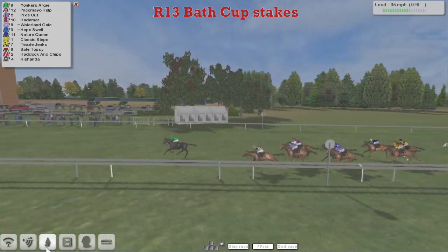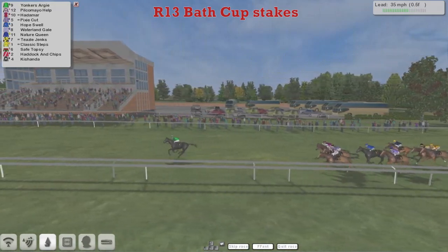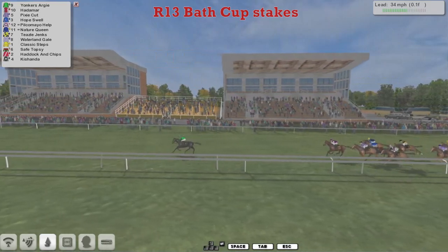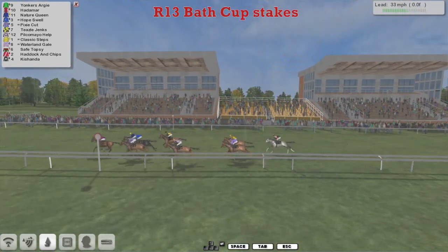And Yonkers Argy sweeps into the lead from Pilkamayo Help as they come down towards the final furlong. And Yonkers Argy for Vinnie Gerrard goes — two, three, four, five, six lengths clear and is absolutely trancing these at the moment. It's Yonkers Argy racing up towards the line to win this most comfortably, from a distant Hadamard back in second.